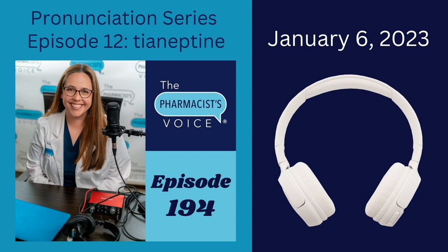What is tyaneptine? Tyaneptine is an atypical tricyclic antidepressant that is not approved in the United States by the FDA. It is marketed as Coaxil and Stabilon in Europe, Asia, and Latin America. Although it's not approved for use in the United States, tyaneptine has still been found in products sold here — in gas stations, convenience stores, and online.